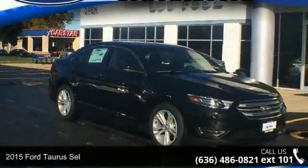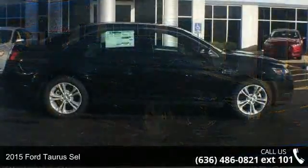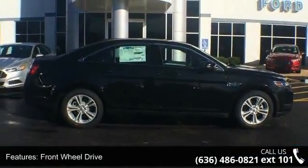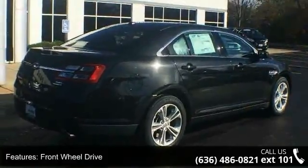Check out this 2015 Ford Taurus SCI. If you are looking for a first-rate auto, this one could be yours today. Some of the top features included with this vehicle are front-wheel drive, power steering, and ABS.